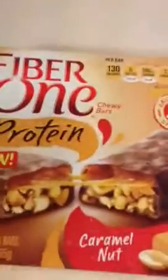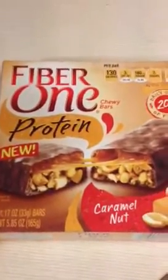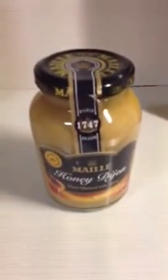My one processed guilt snack would have to be these Fiber One protein bars, the caramel nut. They're so good — kind of tastes like a Snickers bar. I love them. And I always have to go to a ShopRite trip buying the Mallee's mustard. Love it.